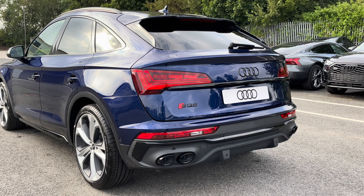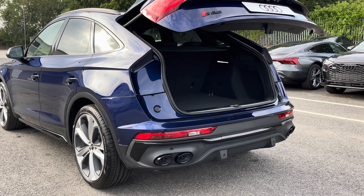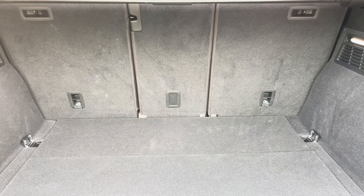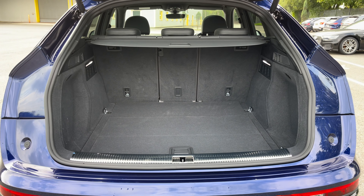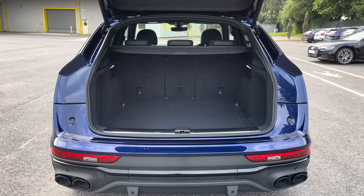There are OLED rear lights with dynamic indicators, as well as a power heated tailgate allowing easy access into the 520-litre boot space, which can be extended by folding the rear seats down to 1,470 litres so you can add in those larger and longer items such as flat pack furniture.